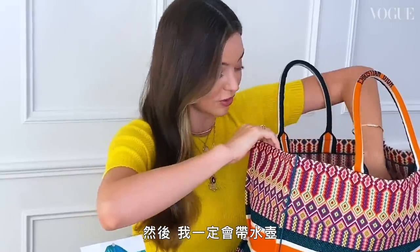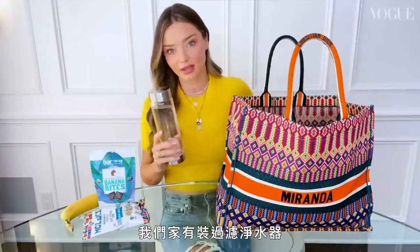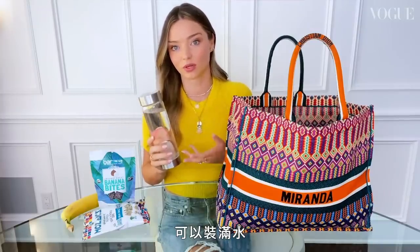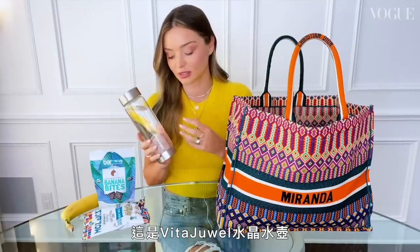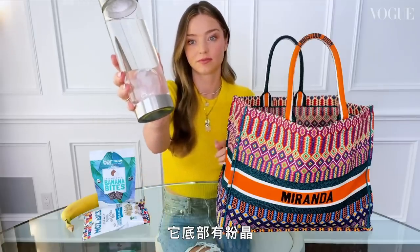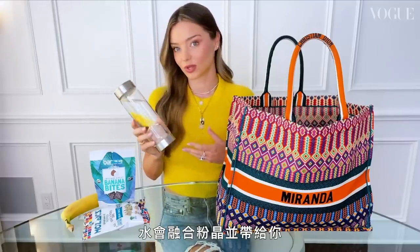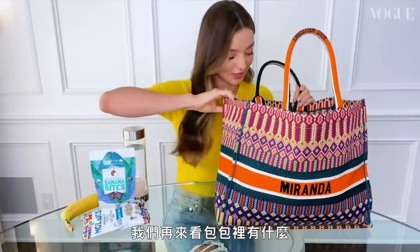I always have my water bottle with me. We have a water filter system at home and it's really great to refill and reuse your bottles. I love this Vita Jewel water bottle — I actually sell it on my website. It has rose quartz crystals in the bottom so when you're drinking, the water is infused with the crystals, which brings about a loving, nurturing energy.